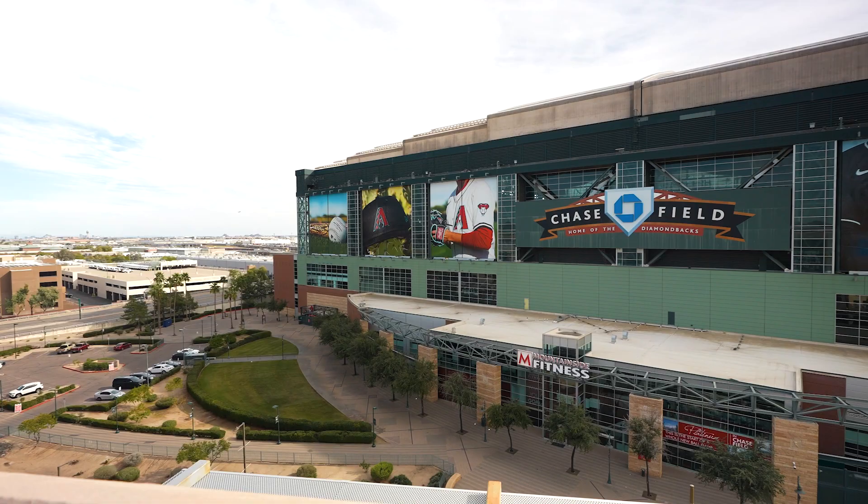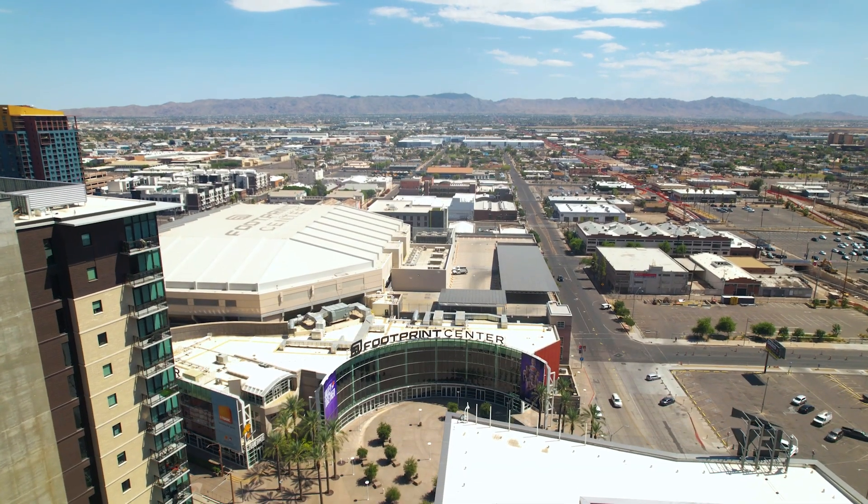Enjoy a baseball game at Chase Field or come watch the Phoenix Suns, or check out a concert.